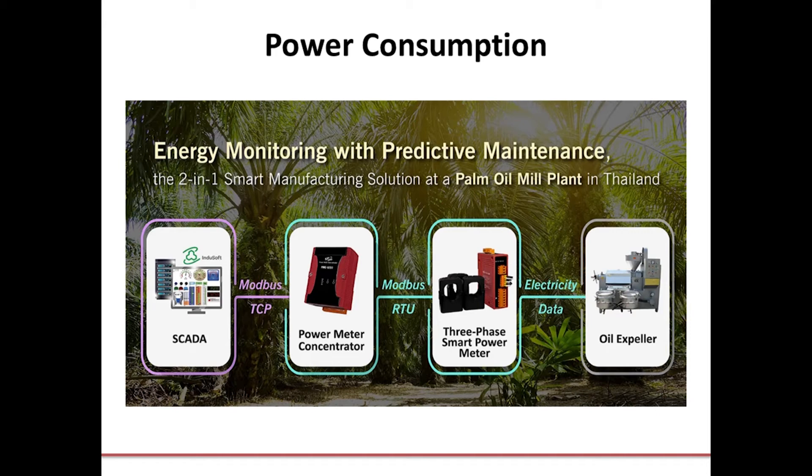To do this, they used our PM3000 series smart power meters along with a PM5231 power meter data concentrator to gather the power data and communicate it to the control room where the whole system could be monitored. If you'd like to learn more about that, the recording of last month's webinar is available through our website or on our YouTube channel. My contact information will be at the end of the presentation and I'll be happy to send you that information.